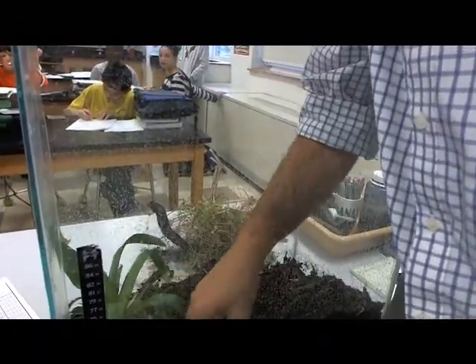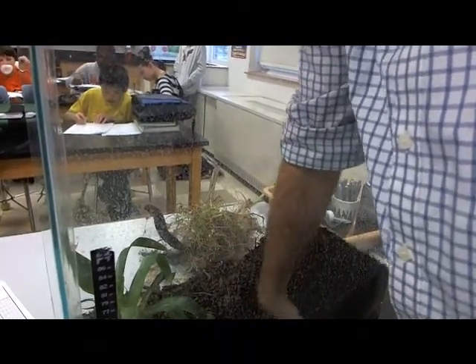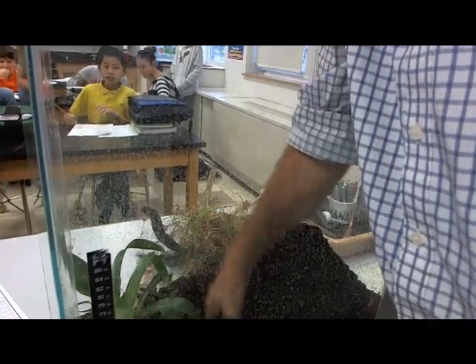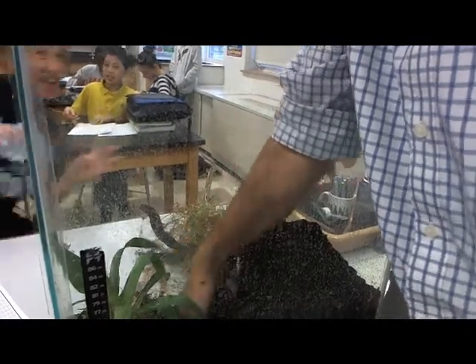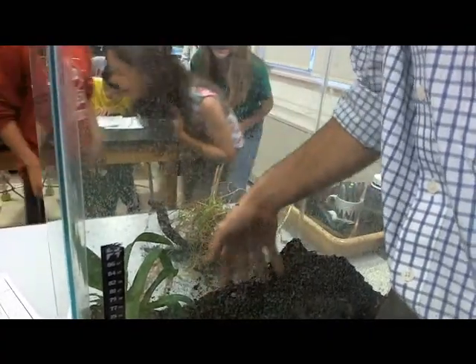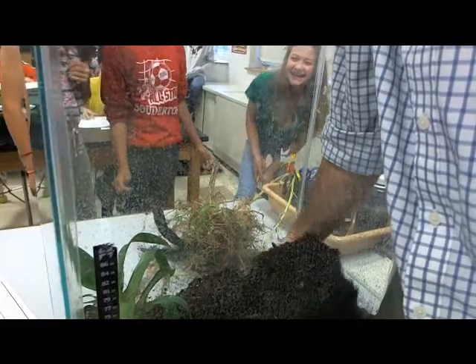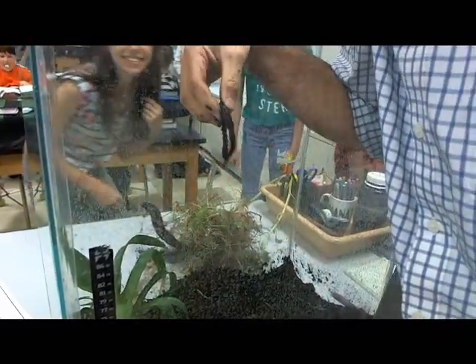I covered them up. Hey, there's one of those worms we had last week.